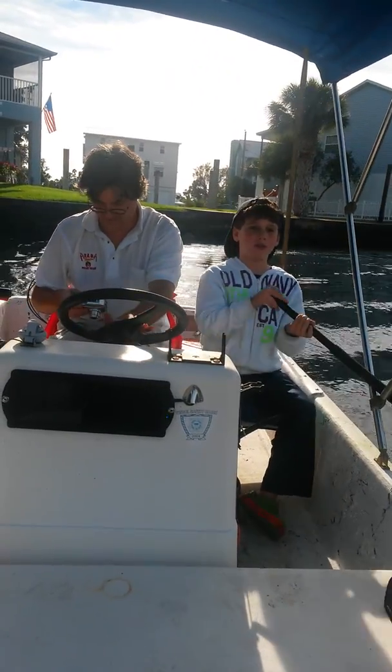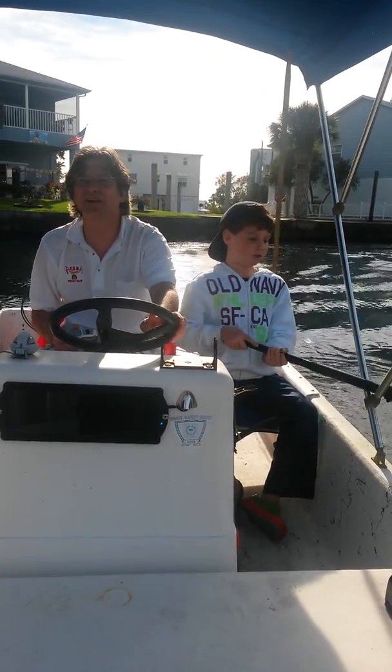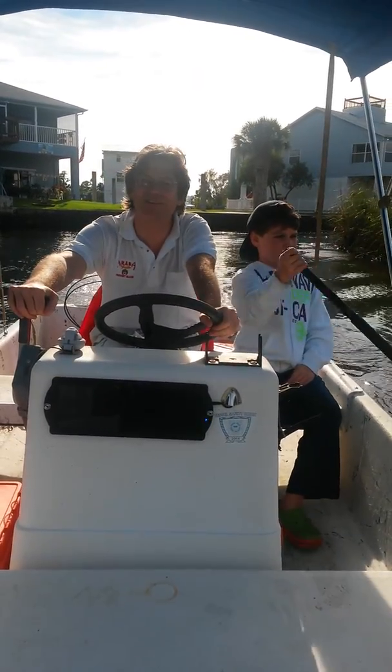Let's go right — go starboard. Let's see what we got up through here. Starboard. We are going starboard but we are just doing a gentle thing.